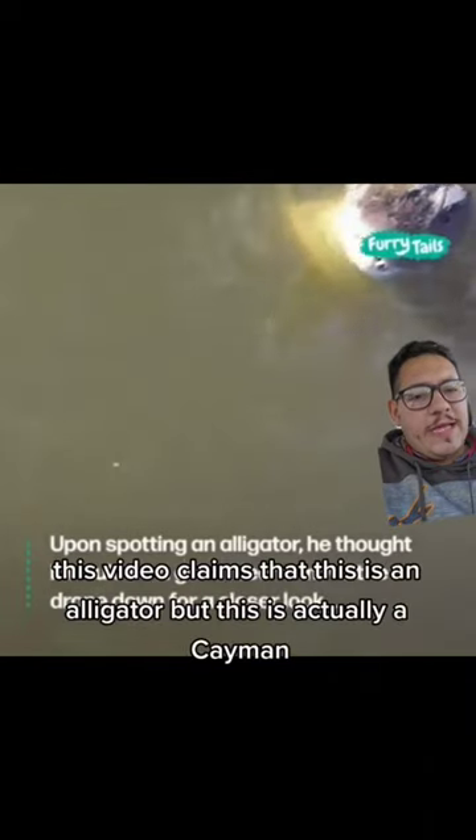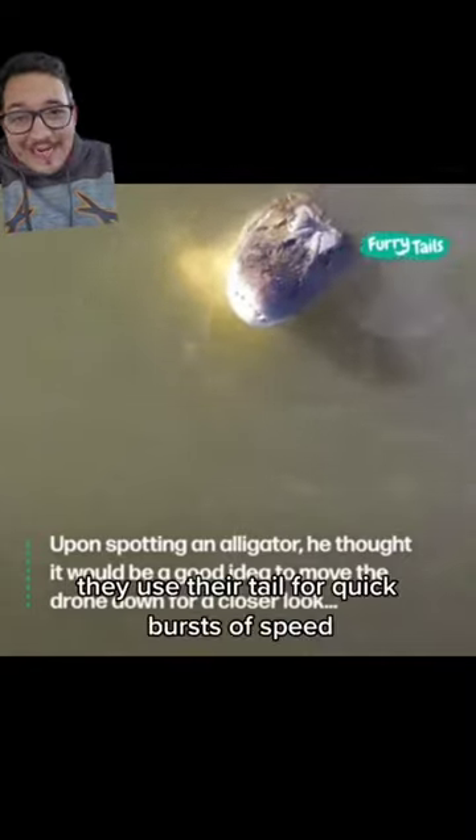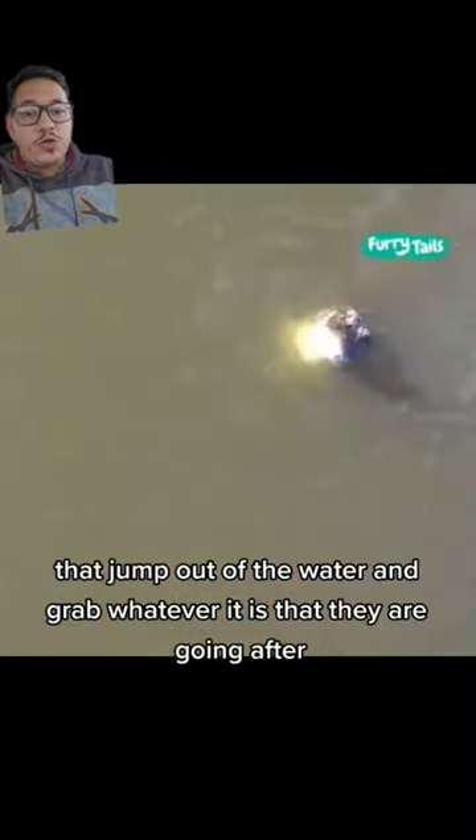This video claims that this is an alligator, but this is actually a caiman. Like the previous video we just watched, they use their tail for quick bursts of speed to jump out of the water and grab whatever it is they're going after.